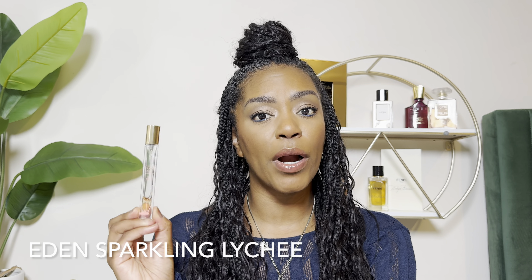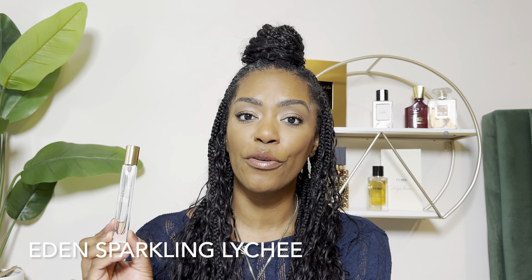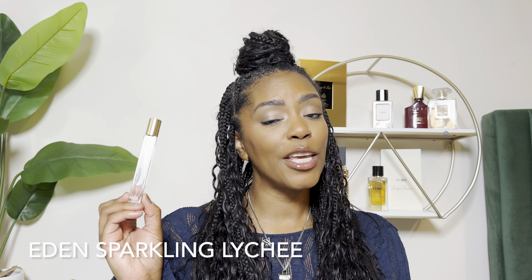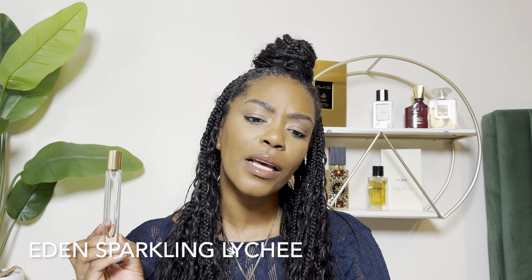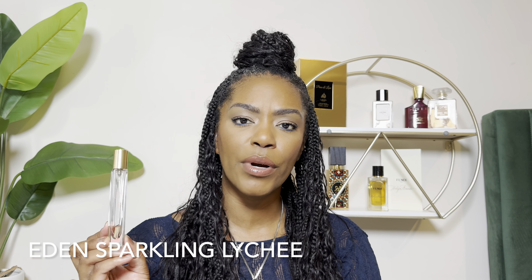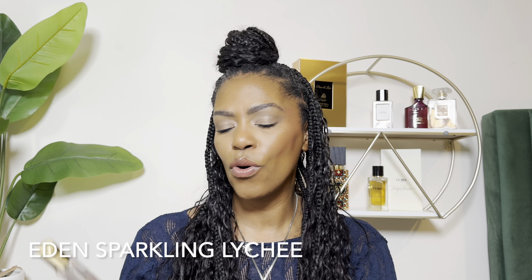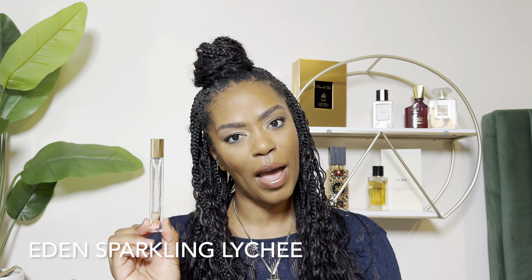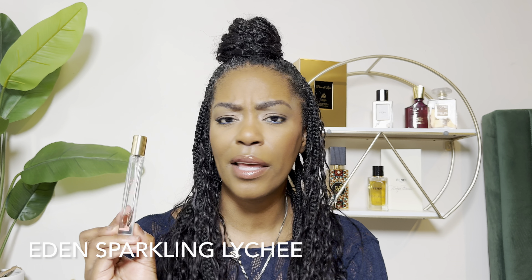Up next is Eden Sparkling Lychee. I'm running super low, but I do have a full bottle on its way thanks to the Sephora VIB sale. Top notes are lychee, blackcurrant, and red apple. There's rose and violet in the mid, with sugar and vanilla. In the base, amber and sandalwood. This is a beautiful fragrance — it's very flirty, very playful. This is the picture of spring or a cool summer day, and would make a great fragrance for a young person just getting into fragrance.